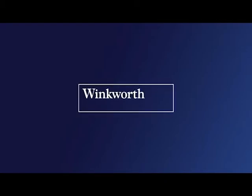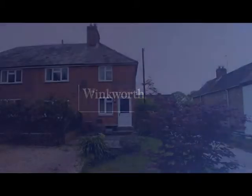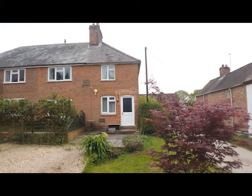Hello and welcome to the video walkthrough for 1 Lavinia Cottages, here in Ashmore Green, to the northeast of Newbury.